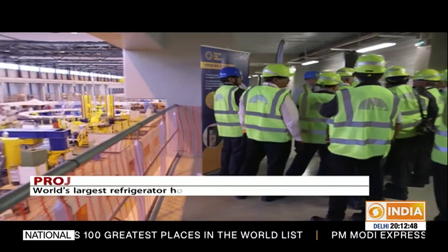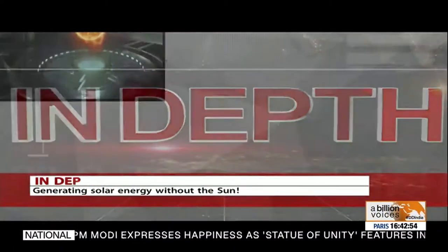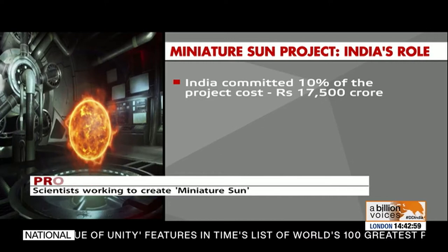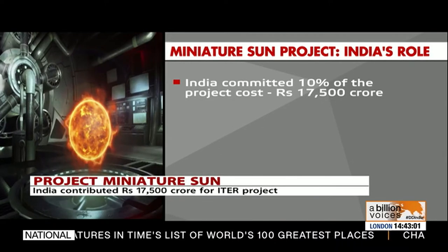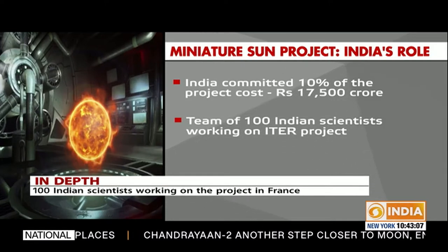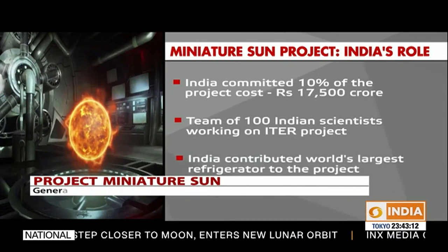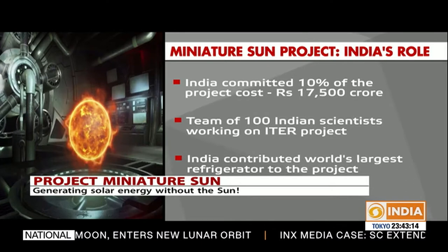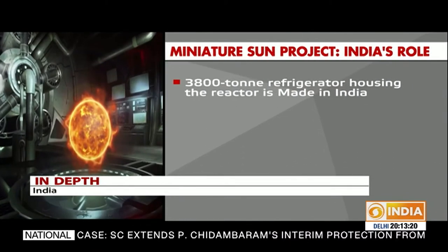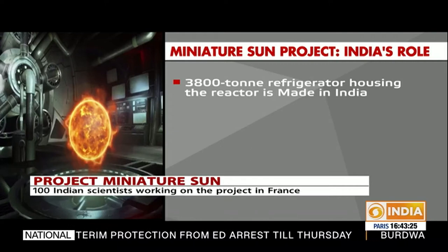India's contribution to the most expensive and ambitious science project of the 21st century is immense. Being a full partner since 2005, India has committed about 10% of the cost — approximately 17,500 crore rupees. A team of over 100 Indian scientists is trying to do what was once unthinkable: tap the sun's real energy source to give the world an unlimited supply of clean energy. India has also contributed one of the biggest components of the project — the world's largest refrigerator that houses this unique reactor.